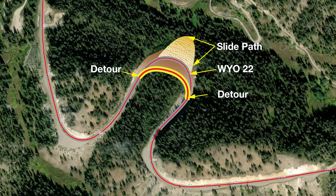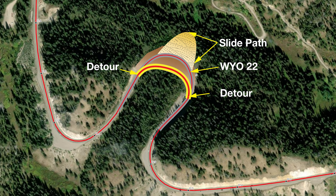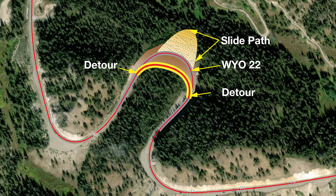The bypass will be placed uphill of the slide, but the tighter curve on a steep 11 percent grade does not meet design standards for a permanent fix.